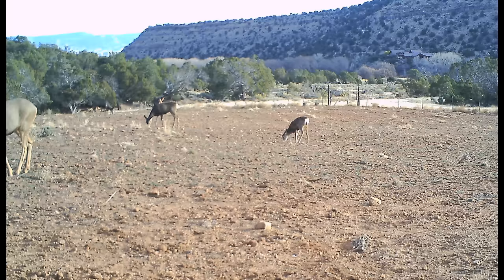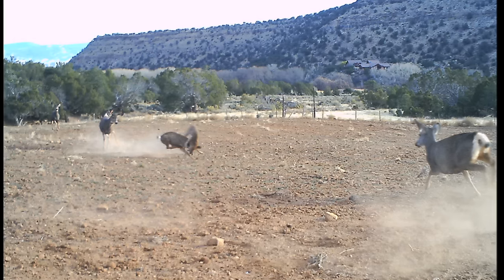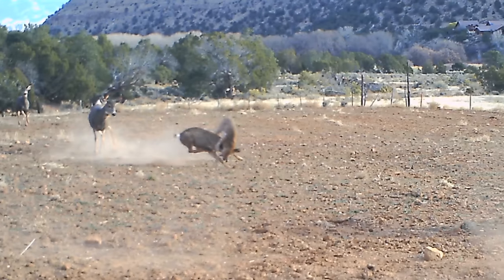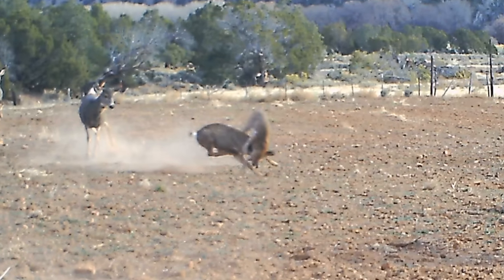Here we see a group of deer feeding, and sadly the small deer is about to meet a violent end. The next photo shows the bobcat on the deer's back. The bobcat purposely targeted the younger, smaller deer. We assume the cat waited until the deer's head was down and it rushed in directly from behind where the deer couldn't see it. By the time the deer realized it was in trouble, the cat was on it.